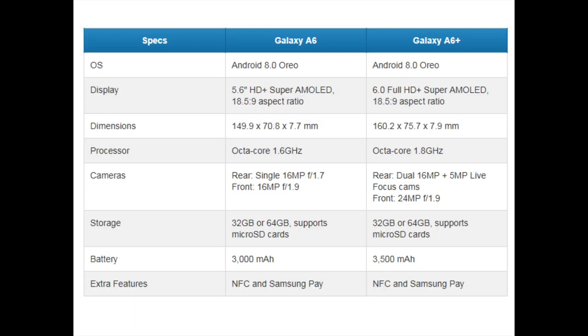Powered by 1.6GHz and 1.8GHz quad-core chips respectively, the Galaxy A6 and Galaxy A6 Plus will be available with up to 4GB of RAM and 64GB of storage, depending on the market, with support for microSD card expansion up to 256GB. The Galaxy A6 has a 16-megapixel rear camera with f/1.7 aperture and a 16-megapixel front camera with f/1.9 aperture. The Galaxy A6 Plus features a dual camera system with a 16-megapixel f/1.7 plus 5-megapixel f/1.9 at the back and a 24-megapixel f/1.9 shooter up front.